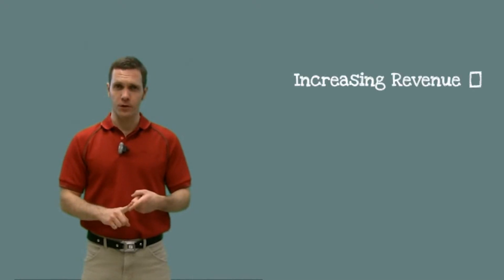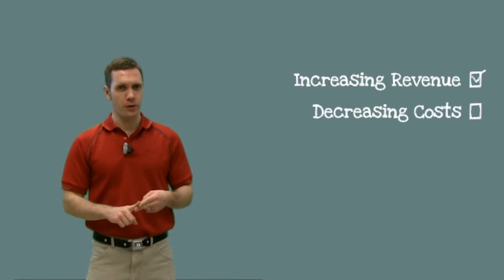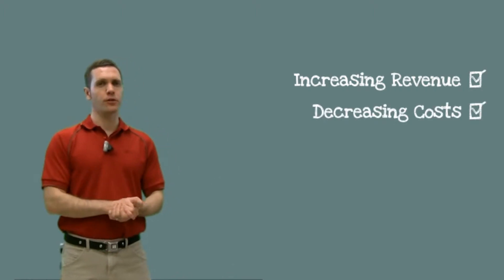What I want to focus on today is how a mobile workforce management solution will transform your business in two major ways: first, by increasing revenue, and second, by decreasing operating costs. Let's talk about how it will increase your revenue first.